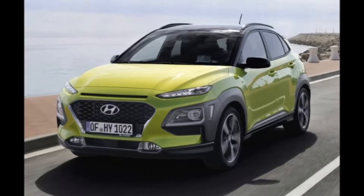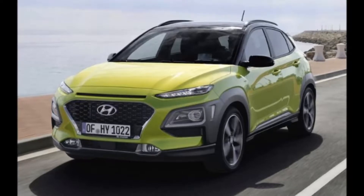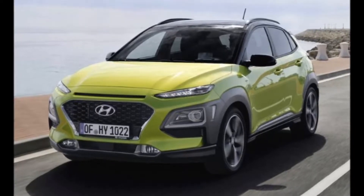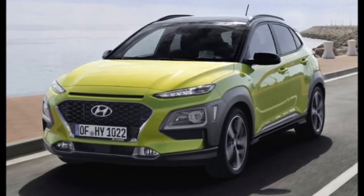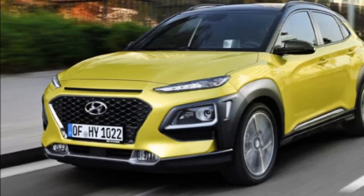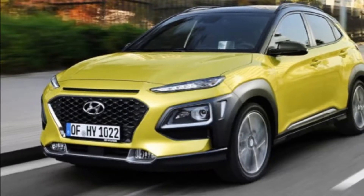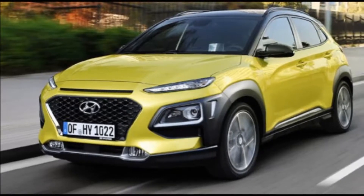Hyundai has been absent from the blossoming mini-ute segment, so the all-new 2018 Kona crossover is a much-needed addition to the lineup. The brand's push to revamp and expand its entire range of utility vehicles by 2020 will see the B-segment Kona square off against the likes of the Mazda CX-3, the Jeep Renegade, and the 10 best-winning Kia Soul, among others.